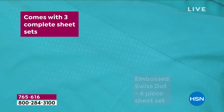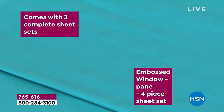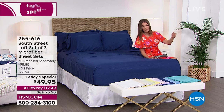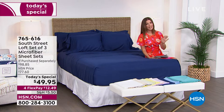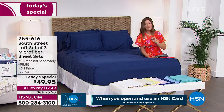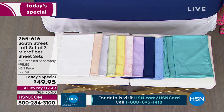You get one that's a solid, one that's a window pane plaid, and one that's a Swiss dot. Those last two are all embossed. You get all these beautiful colors — they're all dyed to match. You'll have one complete sheet set on the bed, one in the closet, and one in the laundry. Three complete sheet sets for a very low price of $49.95, meaning each sheet set is less than $17 a pop.